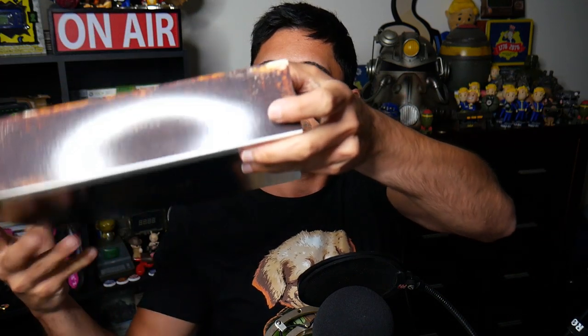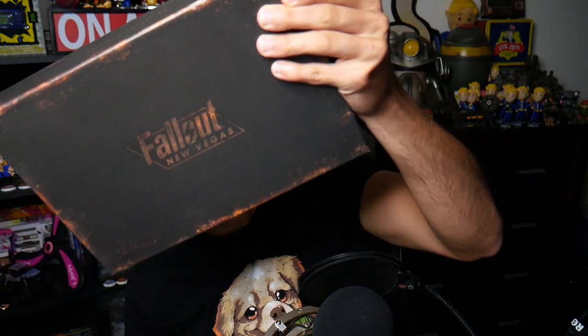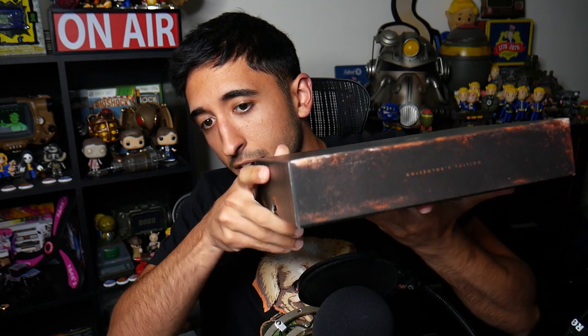We're going to slide this out — oh, look at that, ladies and gentlemen! This is nice, it's got a good feel to it. I don't know if you can hear it but it's a nice texture. It says 'Collector's Edition' and it's got the Fallout New Vegas logo on the front. Thankfully the glare isn't so bad now because it's a matte kind of finish — so you can still see the logo. I'm going to open this right now.